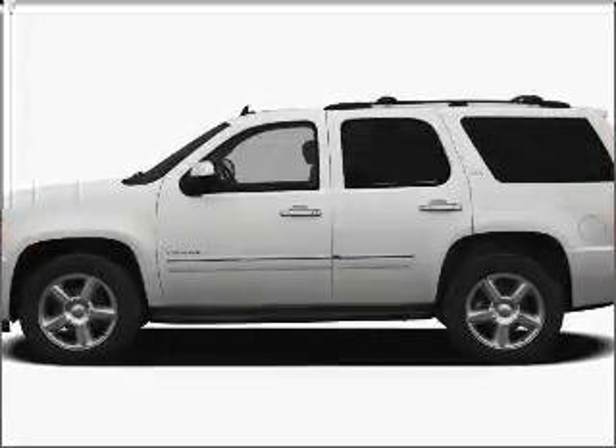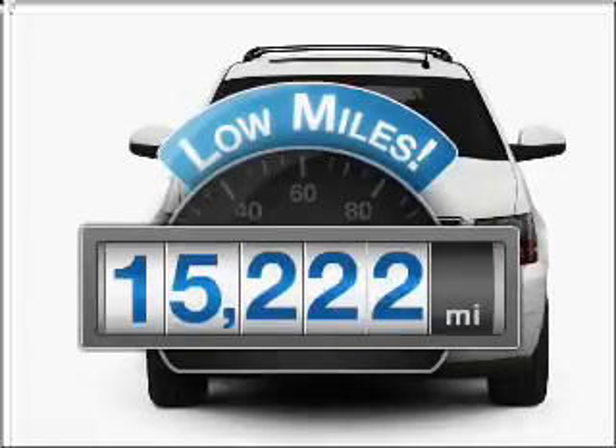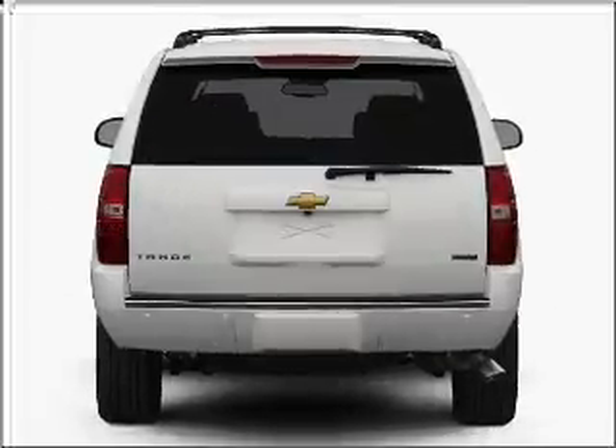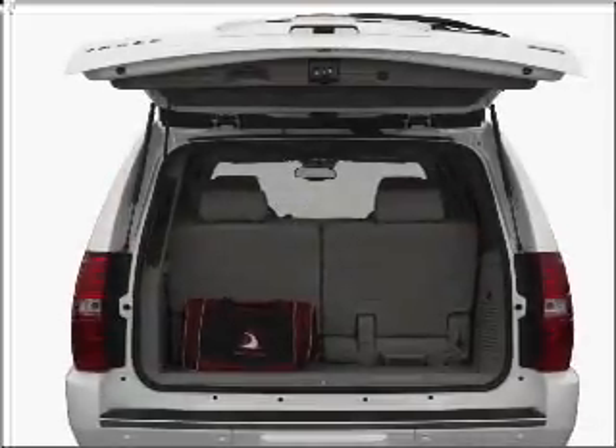Introducing the 2010 Chevrolet Tahoe — everything you need under one roof with this great vehicle. With low miles, this automobile will take you far and get you where you want to go, featuring a powerful 8-cylinder engine that responds smoothly to its 6-speed automatic transmission.